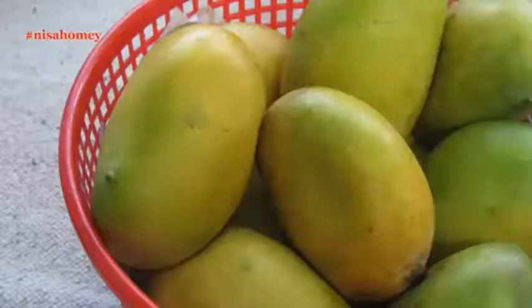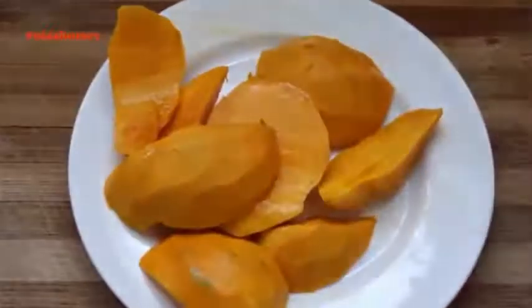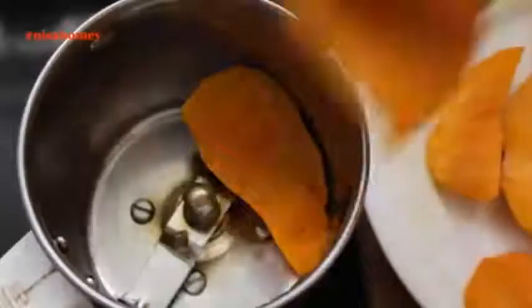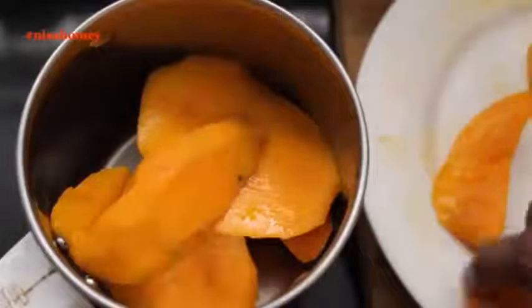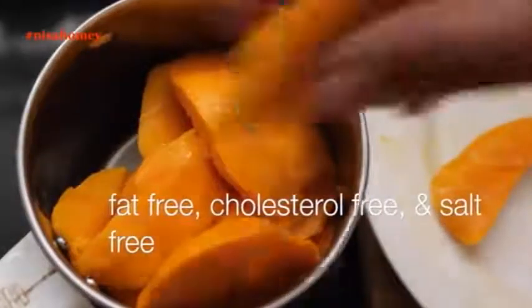Mangoes are great for weight loss. The sweetness of mangoes helps in curbing the cravings for other sweets like pastries, cakes, and cookies. Mangoes are high in vitamin C, vitamin B6, potassium, copper and vitamin A. They are fat free, cholesterol free and salt free.